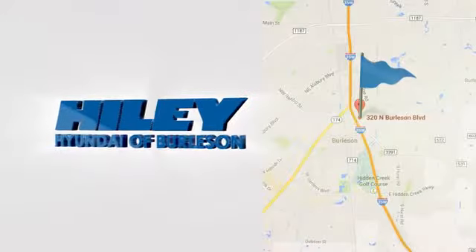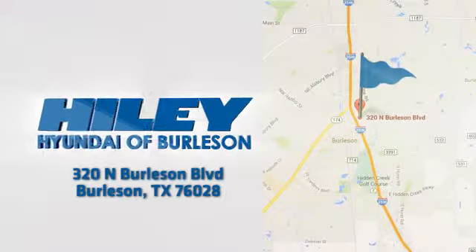Call, click, or stop in. We're conveniently located at 320 North Burleson Boulevard in Burleson, Texas.